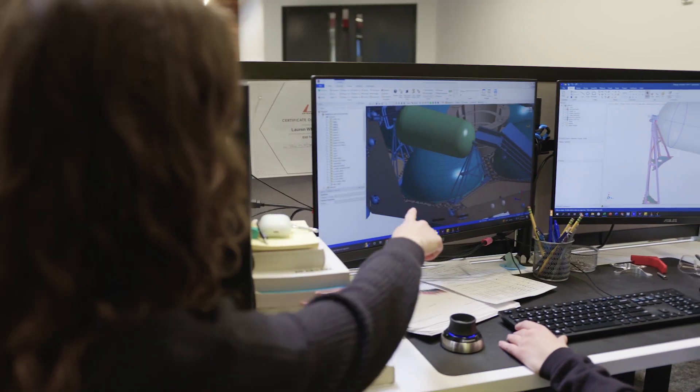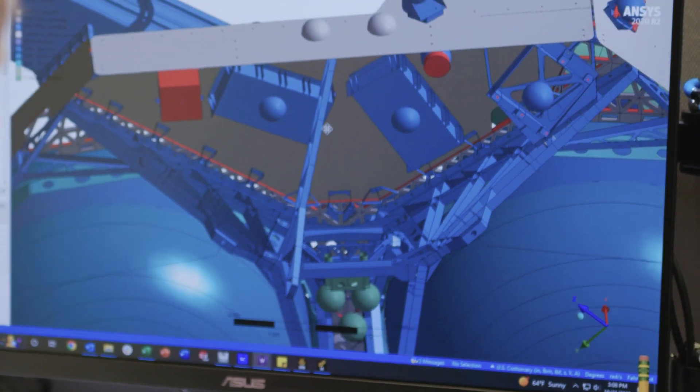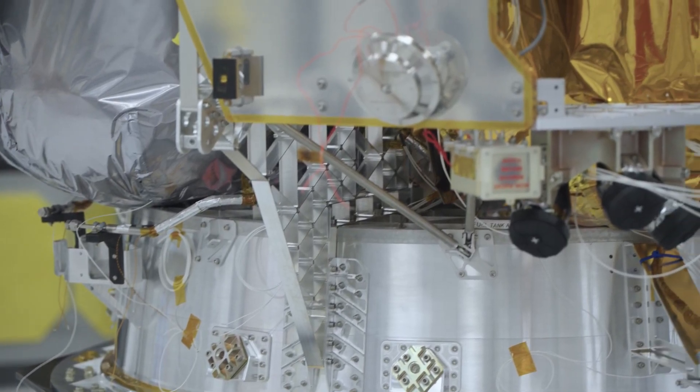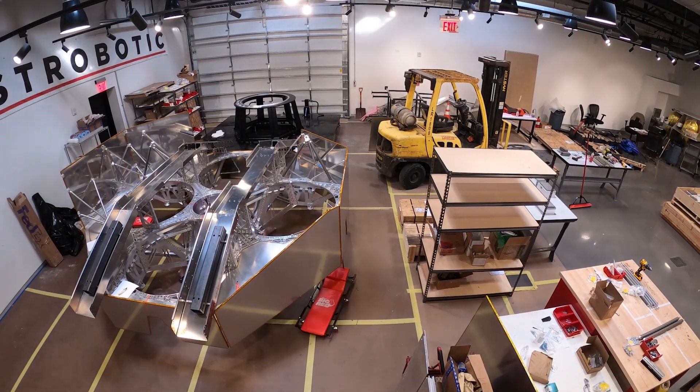We use the utility of the ANSYS solver to improve our engineering intuition and to base design modifications on structurally sound principles that are arrived at through simulated aid that only the ANSYS suite can provide.